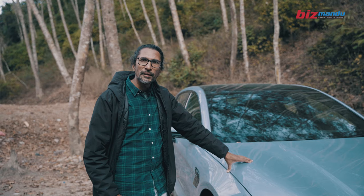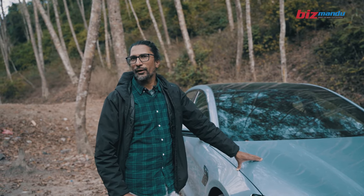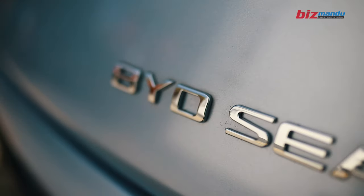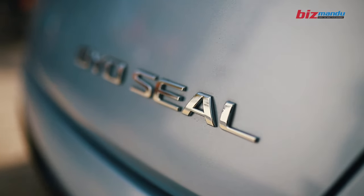This battery is a 6.4 kWh battery. It would be fully charged. The company claimed a range of 460 km, and the car is charged to cover 460 km in Nepal.